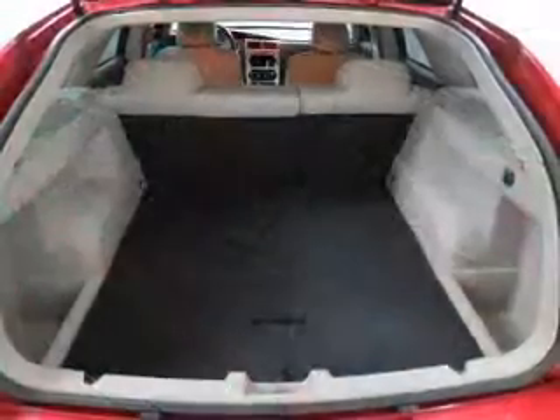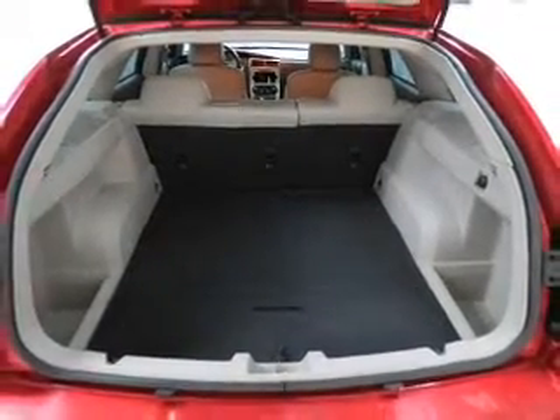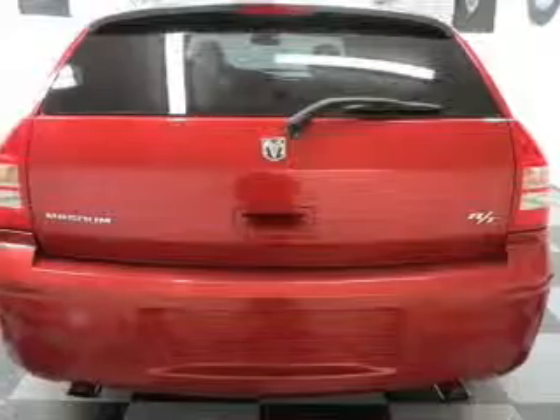Leather seats, power door locks, power windows, cruise control, an AM FM stereo with a CD player, satellite radio, and power mirrors.